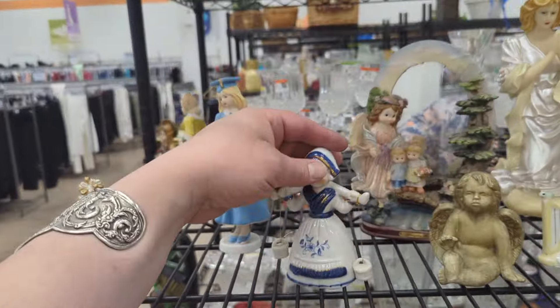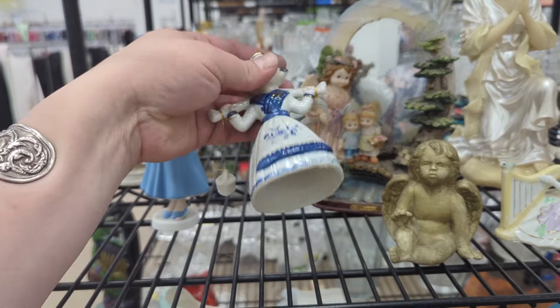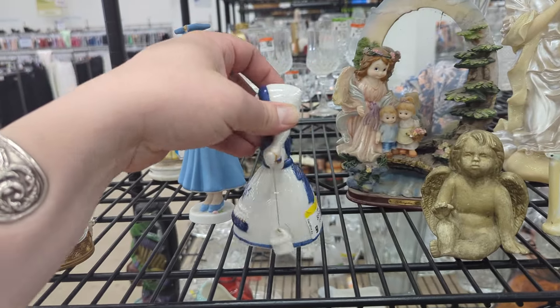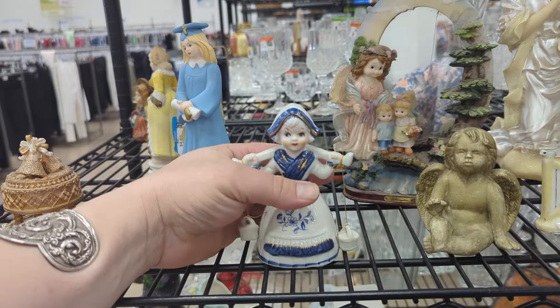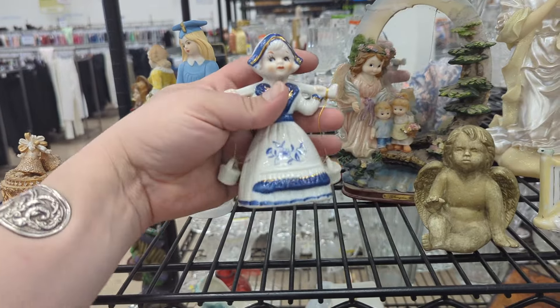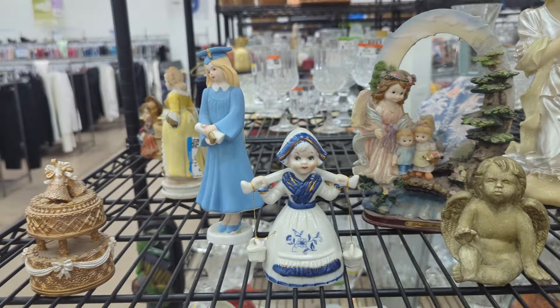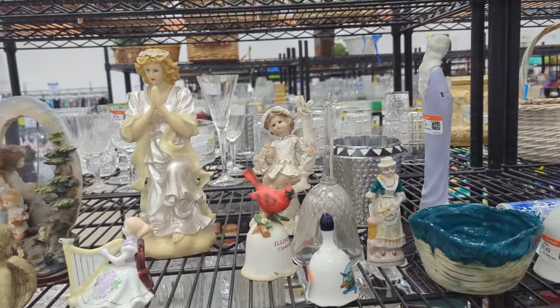She is so cute and I actually have picked up one of these before — $3.49 — but they have like no value. I think that they're really really cute, she's an adorable little bell, but yeah, no value at all whatsoever.